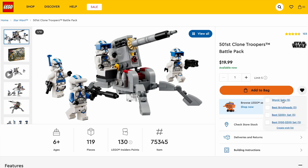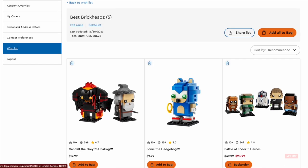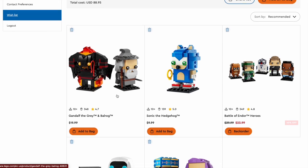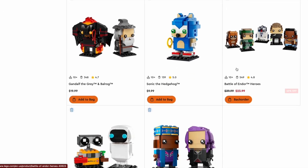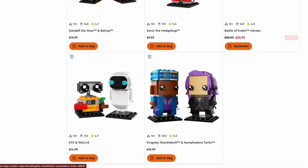Now let's go into the best Brickheadz of 2023. Starting off with Gandalf the Grey and Balrog, which I know was a fan favorite — very popular. The Sonic the Hedgehog, which is new. The Battle of Endor Heroes, which came with five Brickheadz. The Eevee and Wally Brickheadz. And the Kingsley Shacklebolt and Nymphadora Tonks Brickheadz.